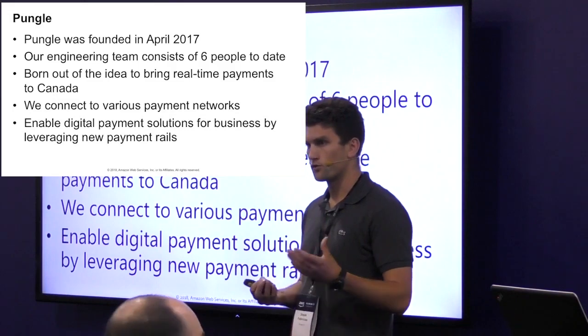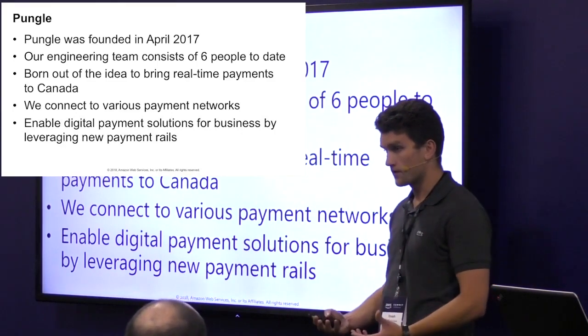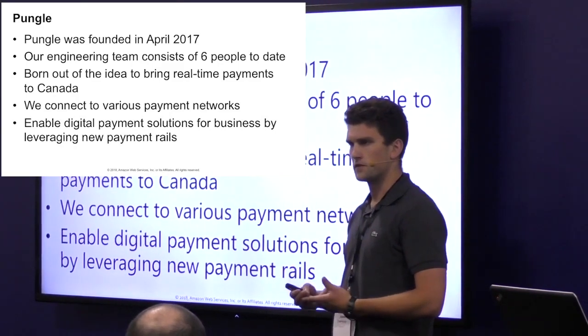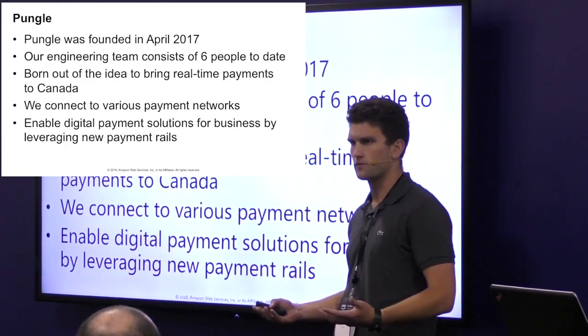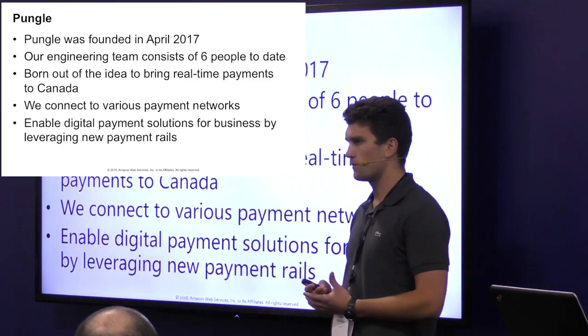Pungle was founded in Toronto in April 2017. Since then our engineering team has grown from two to about six. The Pungle platform itself acts as a hub and connects to various payment networks — Visa, EFT, ACH — in order to provide flexibility to our customers to pay the way they want.